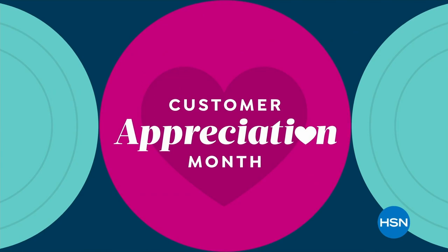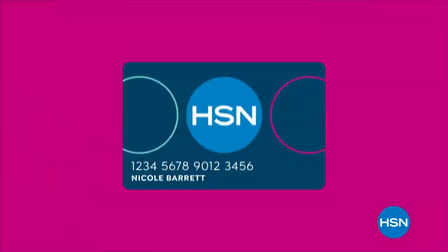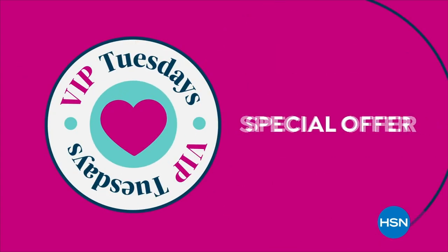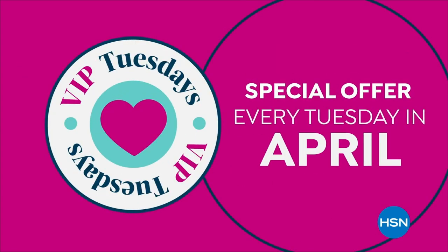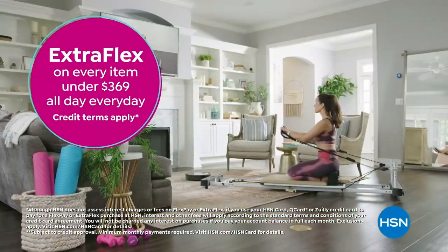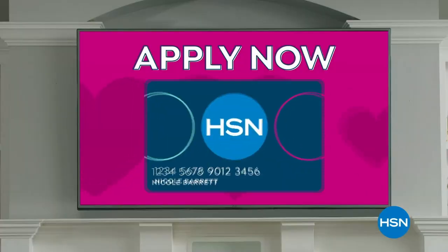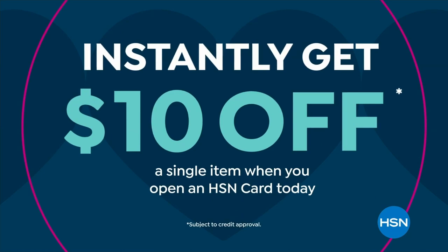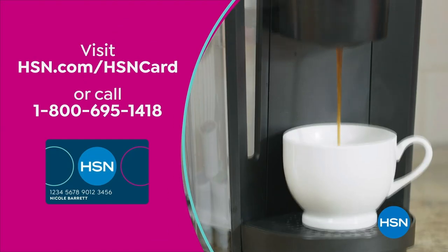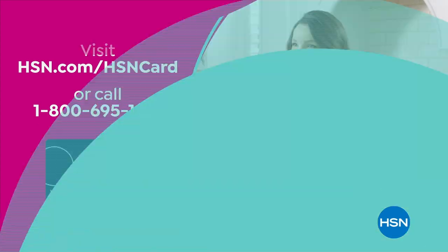It's Customer Appreciation Month — all about our HSN Card VIPs with exclusive perks like VIP Tuesdays with a special offer every Tuesday in April, plus extra flex on every item under $369 all day every day, or VIP financing on many items. Not a card member? Apply now and instantly get $10 off when you're approved. Visit hsn.com/hsncard or call 1-800-695-1418 for details.